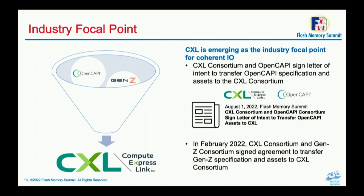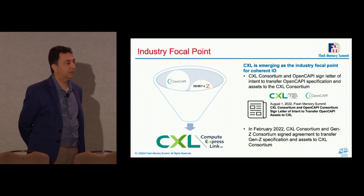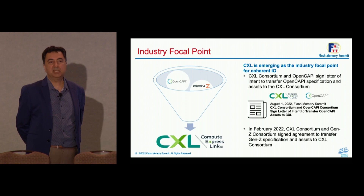CXL is gathering momentum on other fronts as well. Gen Z IP and assets were transferred to the CXL Consortium in February. Yesterday, the OpenCAPI Consortium also announced a letter of intent to move OpenCAPI and OMI IP and all assets to the CXL Consortium. This creates a wonderful environment for the two consortia to work together. Members can take advantage of IP and techniques available through Gen Z, OpenCAPI, OMI, or CXL, or whatever else they can invent as new.